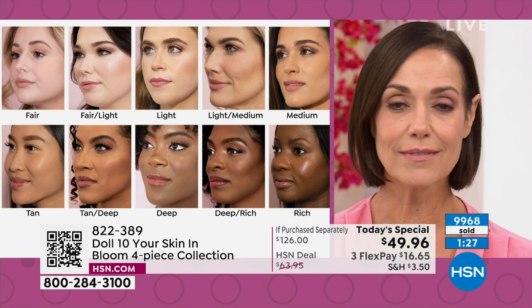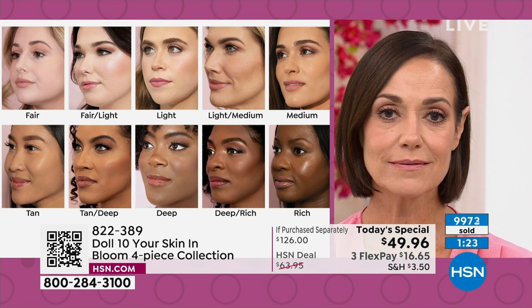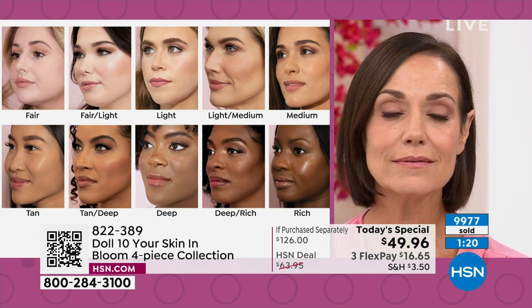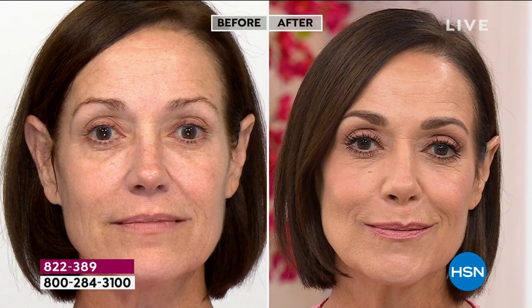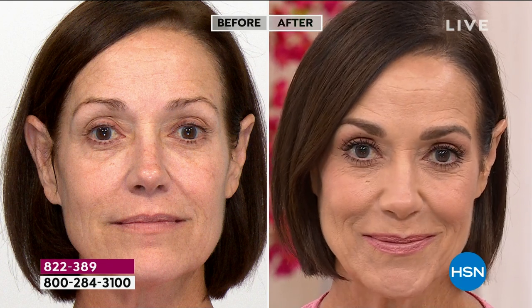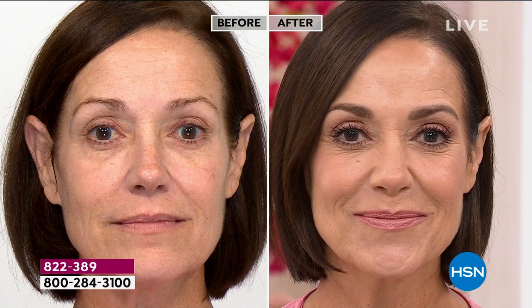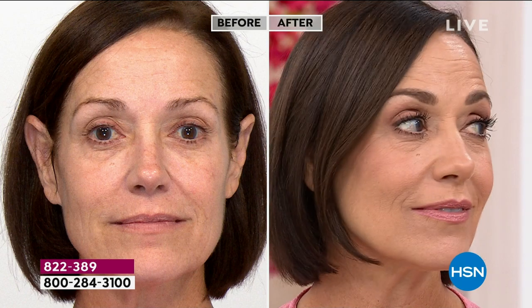We're going to cross over 10,000. We've already sold out of deep and deep rich — we have our final and last call in rich. Most of you are picking up light medium and medium. Can we get the three of us together for a moment? I'm going to stand in between the girls — Patsy, Donna, and I are all in the medium.